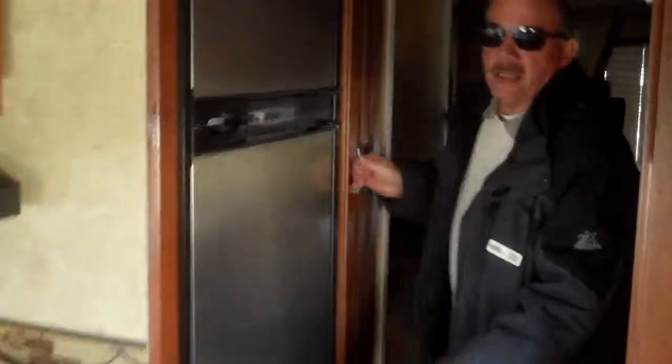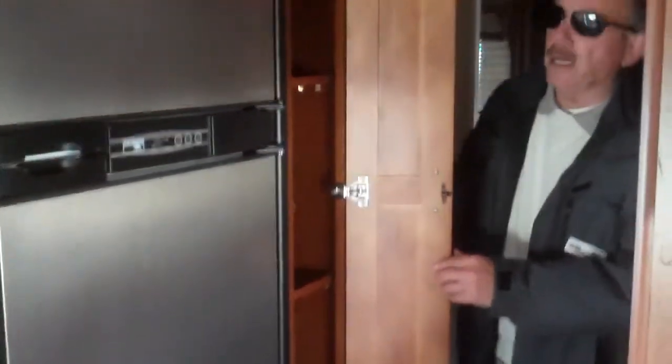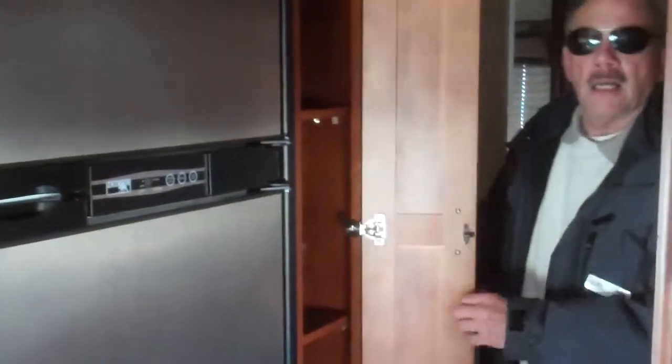A Norcold eight cubic foot refrigerator freezer with a stainless steel finish. Right next to it, which is really nice, is a pantry to keep all your things in. And here you have an outside sink as well as a door to the bathroom with your shower and toilet, which closes off so you have your own privacy.